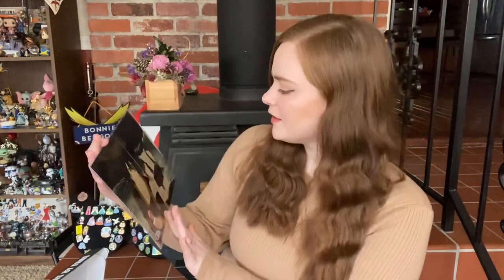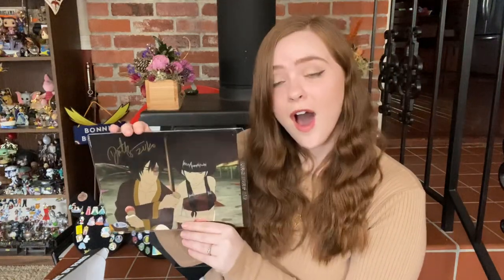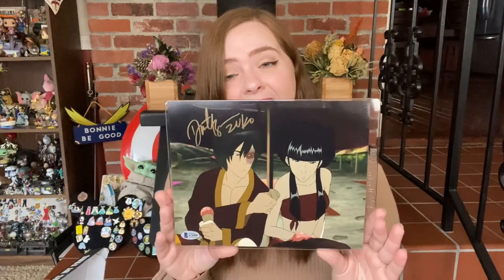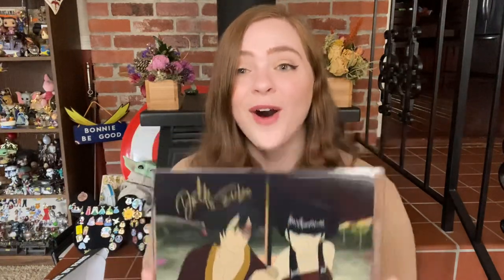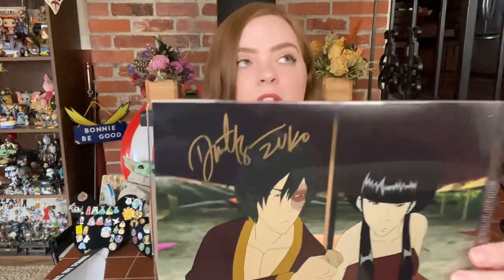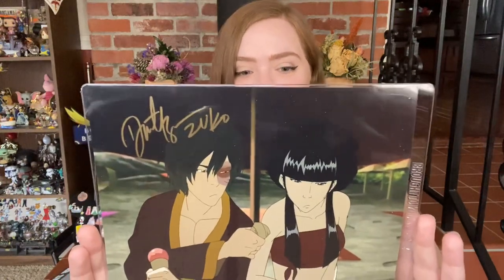That leads us to the last item, which is going to be the autograph. On the back we've got the Beckett Certificate of Authenticity. That's Zuko's autograph — oh my gosh, I'm floored right now. This was signed by the voice actor who plays Zuko in Avatar: The Last Airbender. That's very exciting. I don't remember his name — I know it, but I can't think of it. It starts with a D. Dante — his name is Dante. Oh my gosh, that is amazing!